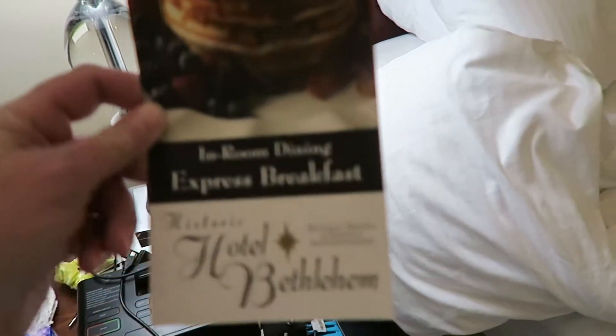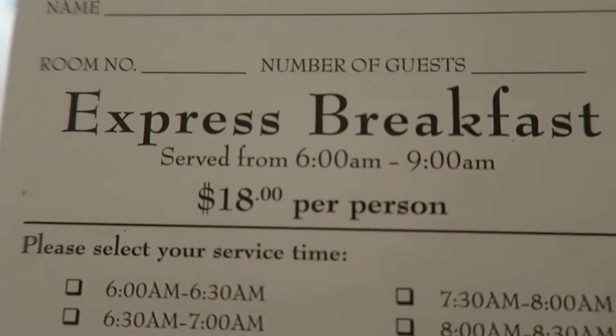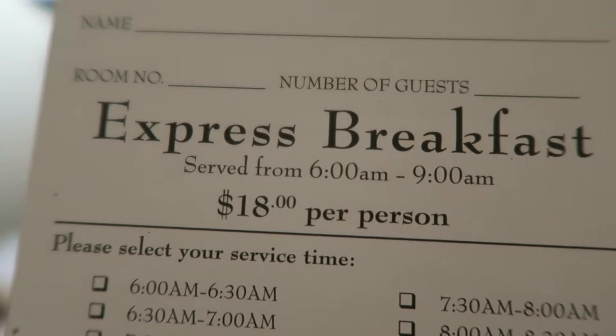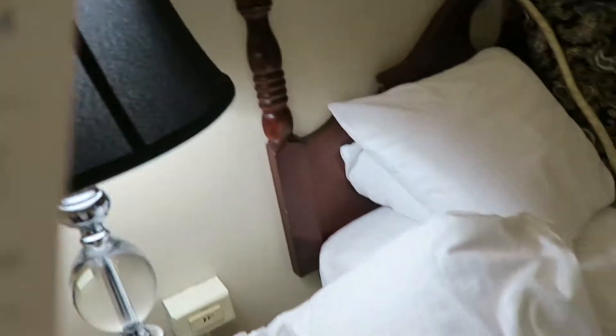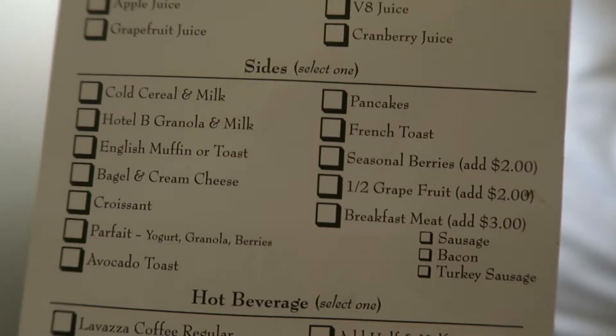For breakfast, I probably won't be eating here because it's $18 a person. I don't really know what that's about but I don't want to pay that much money for breakfast. I mean, they do have french toast and pancakes — I'm sure that's really good — I just don't know why breakfast is so much at $18 a person.